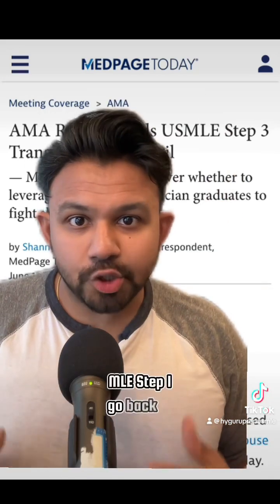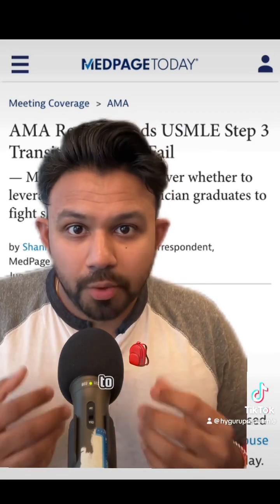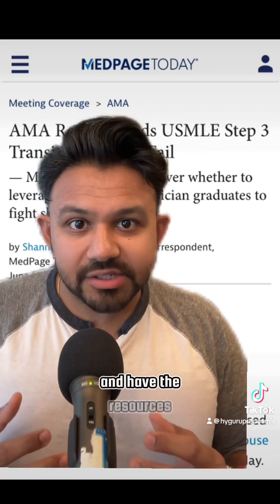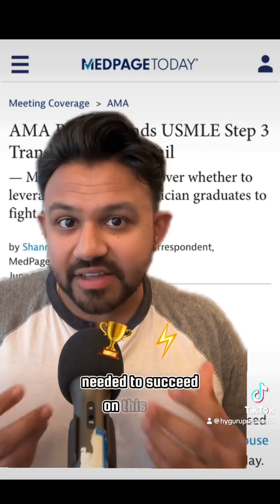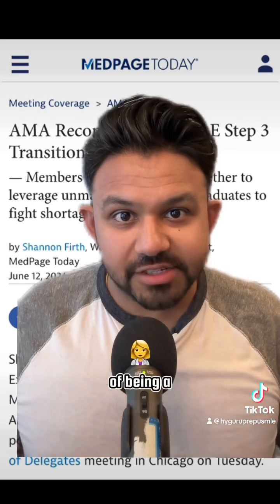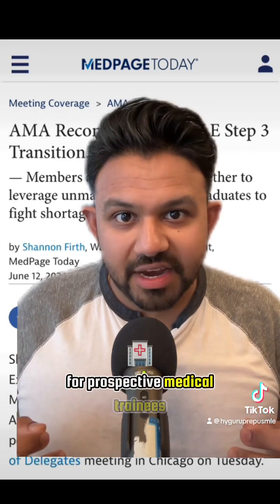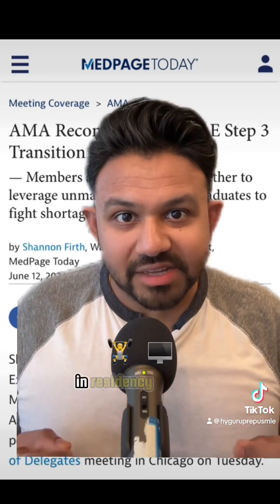Having USMLE Step 1 go back to a three-digit score can hopefully awaken institutions and medical schools to make sure students are well-supported and have the resources needed to succeed on this high-stakes exam. The USMLE exams are just one small part in the overall journey of being a physician, but they set a good baseline standard for prospective medical trainees that can be built upon in residency training programs.